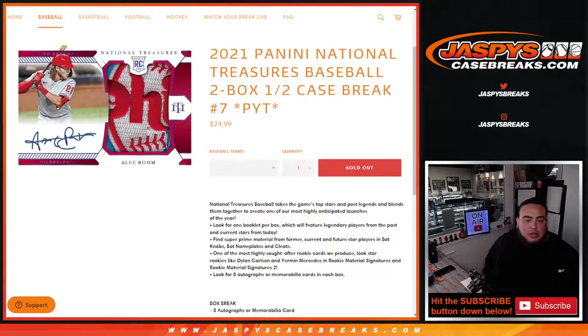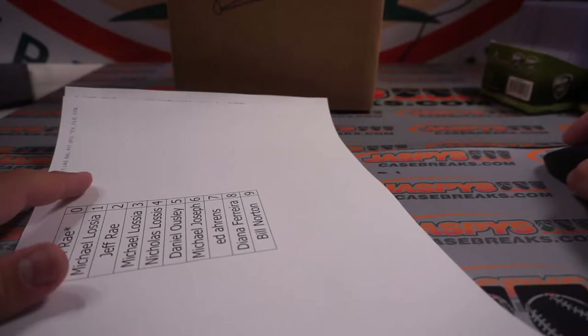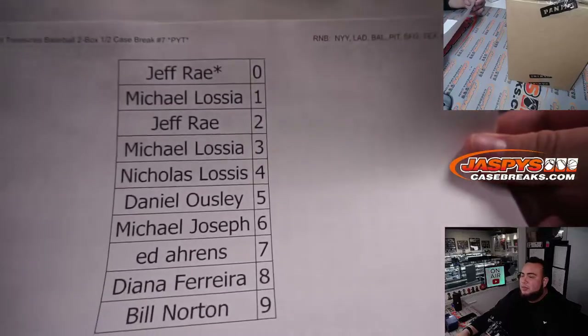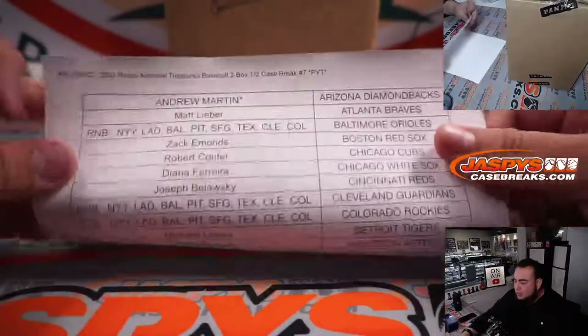What's up everybody, Jason here from JazBeesCaseBreaks.com. We just sold out 2021 Panini National Treasures Baseball two box half case break — pick machines number seven. Here we go, half case break right here. Sorry about that, camera froze for a second. Here are the customer names that are part of the random number block with those teams, and these are the customers that bought in straight up.